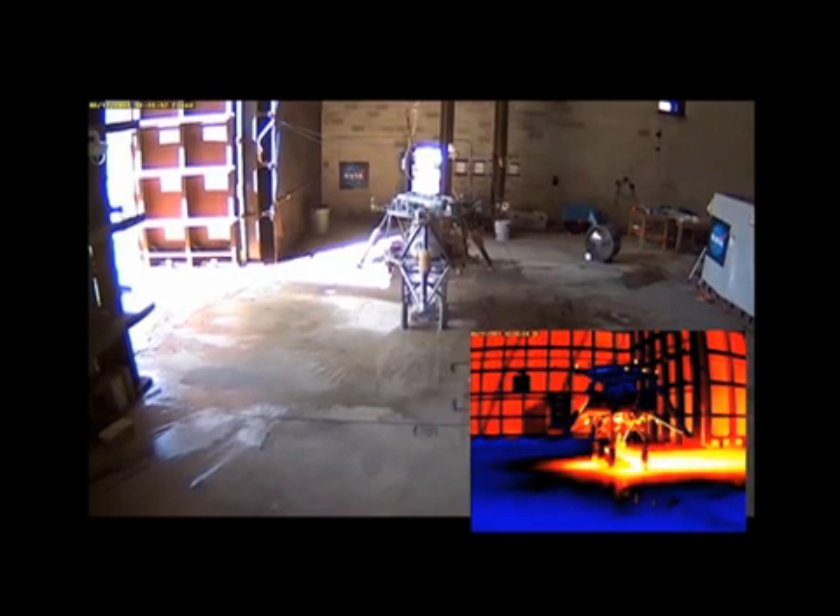These first few tests have the lander bolted to the ground. This way we can fire all of our thrusters, and even if something were to go wrong, it's not going to go anywhere. That's right.